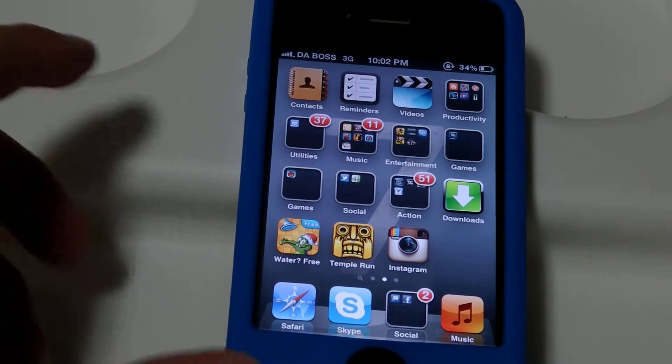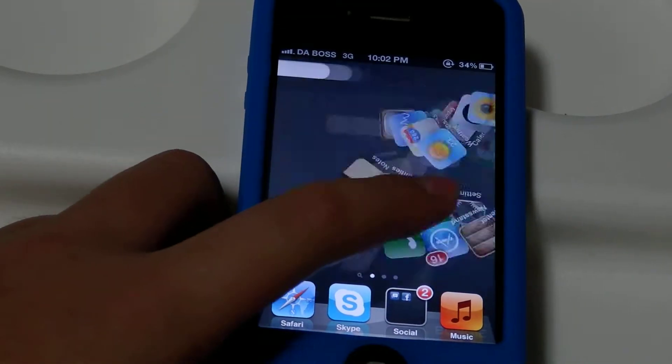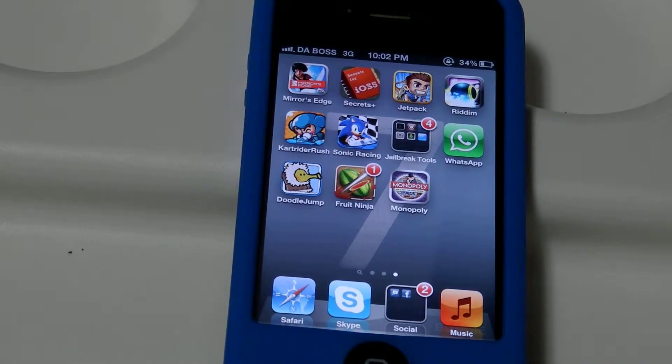So, I'm going to do two jailbreak apps. If you're looking for something like this, it's called Barrel. It costs 99 cents, but with an Xcelice repo you can get it for free.